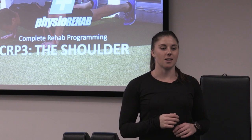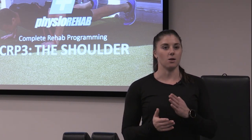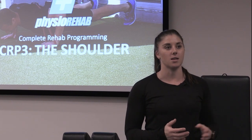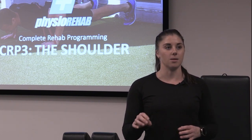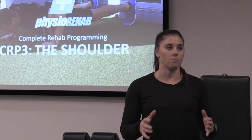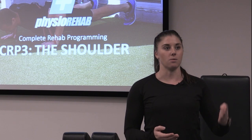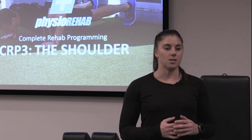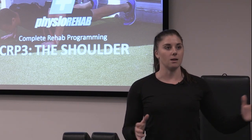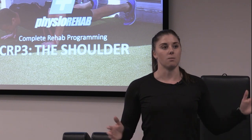I think the biggest thing I took from the course over these two days was a really nice logical progression of exercises. At times we forget the key elements of shoulder rehab as it's really complex, but to start at a foundation and then progress people in a really linear but logical way — it's been really nice to see that mapped out and it gives a really good framework to work from, regardless of what you're treating.